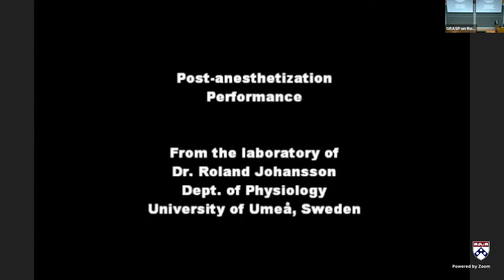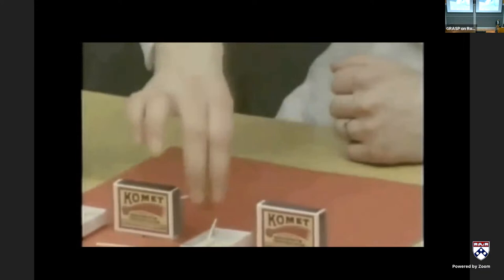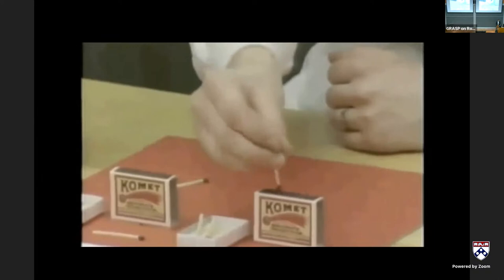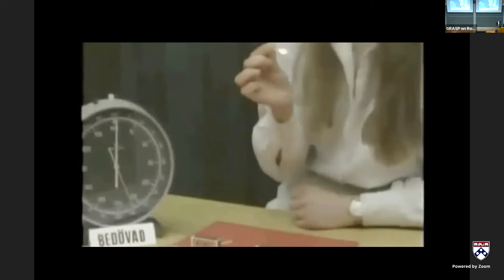Then, local anesthesia is applied to the participant's fingertips to numb the cutaneous afferent information, and they're asked to do the task again.